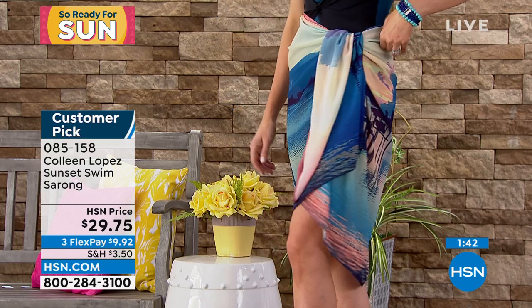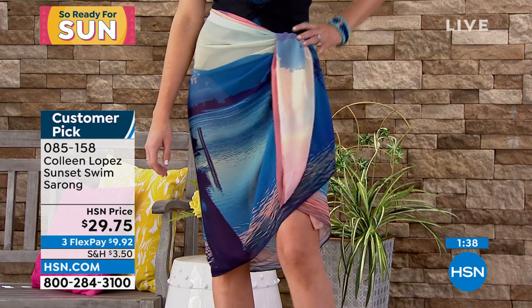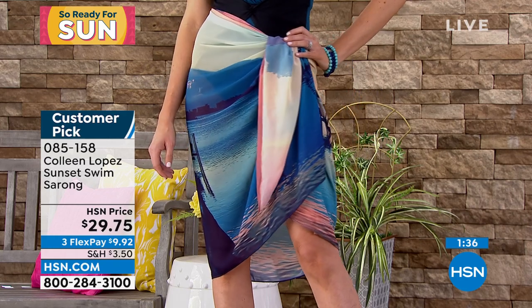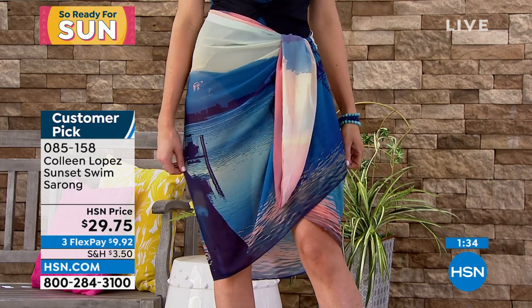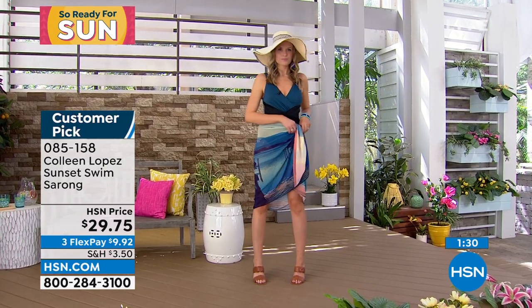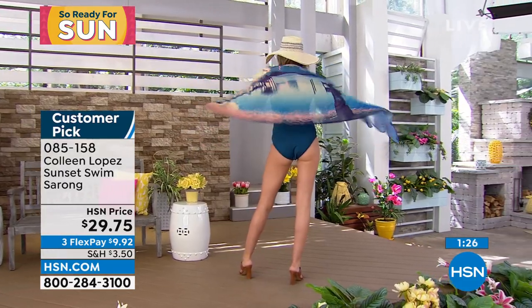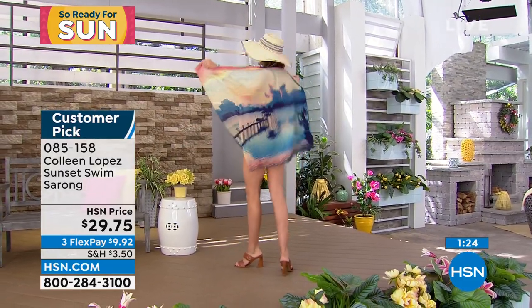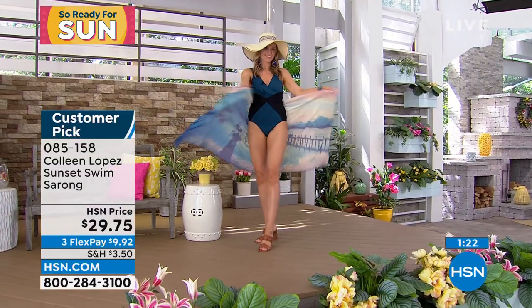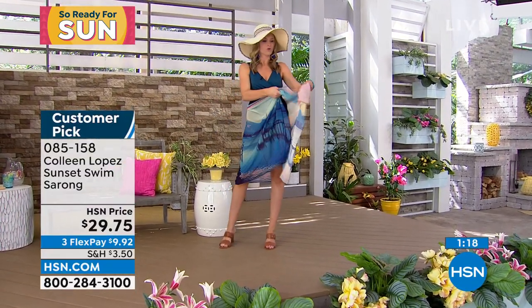Christy is wearing the one that we are calling the multi-sunset. She's wearing the multi-sunset and that has a lot of the blues — it has the blues, teal, a little bit of coral in there. I was showing you the pink sunset. So pick your favorite one, ladies, order it if you can. I know we're very busy taking calls, but didn't these come out great, Christy? I love the way these turned out. It took color so well.